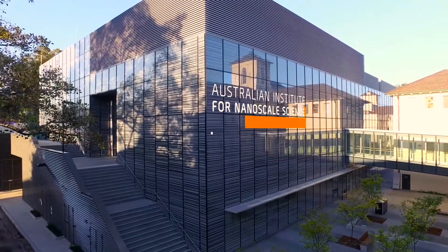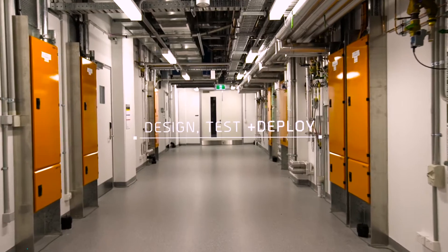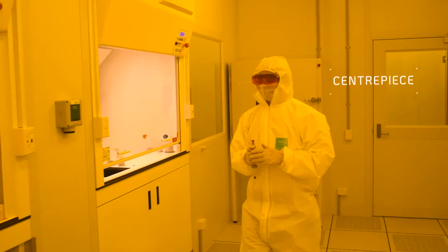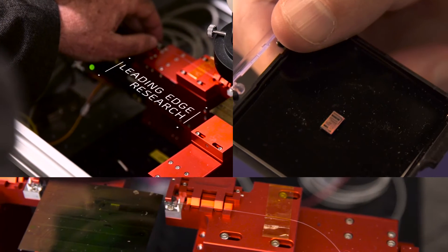Here at the Australian Institute for Nanoscale Science and Technology, with a new purpose-built facility, researchers can design, test and deploy new science at the nanoscale. Every part of this building, which is the centerpiece for the Australian Institute for Nanoscale Science and Technology, has been designed specifically to support leading-edge research in nanoscience.